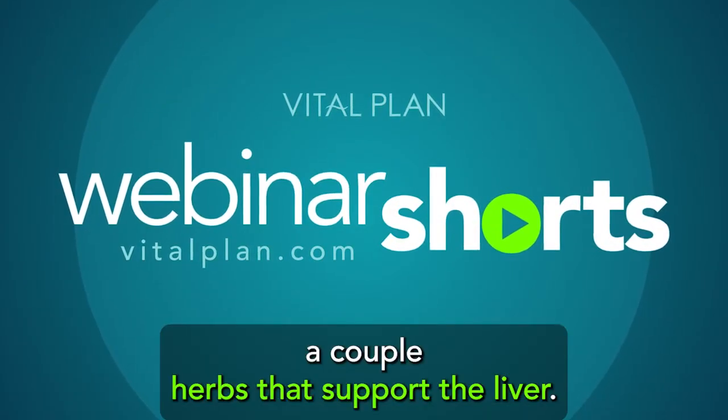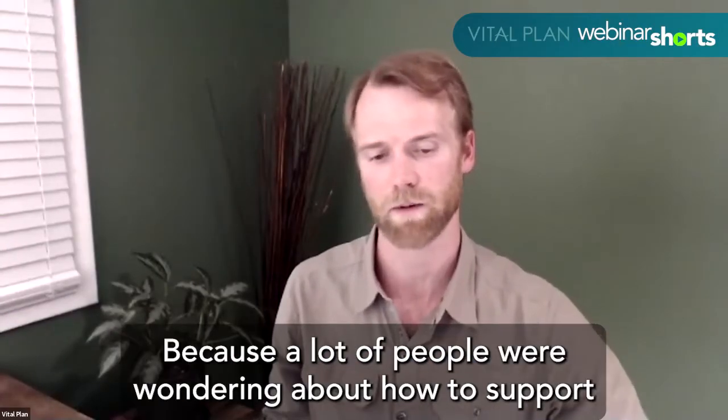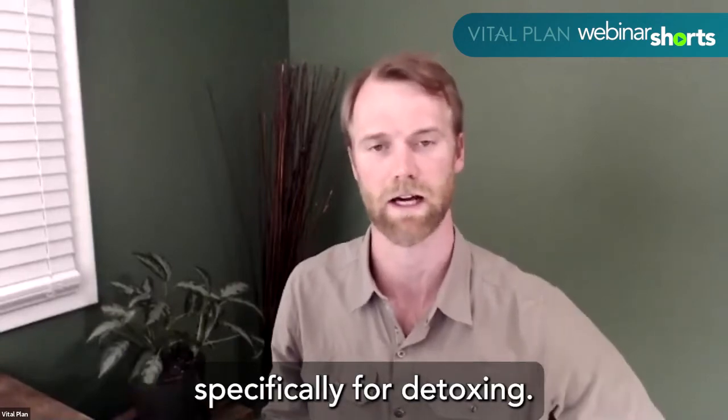You touched on a couple herbs that support the liver. Would you mind just highlighting those again? A lot of people were wondering about how to support their liver and kidneys specifically for detoxing.